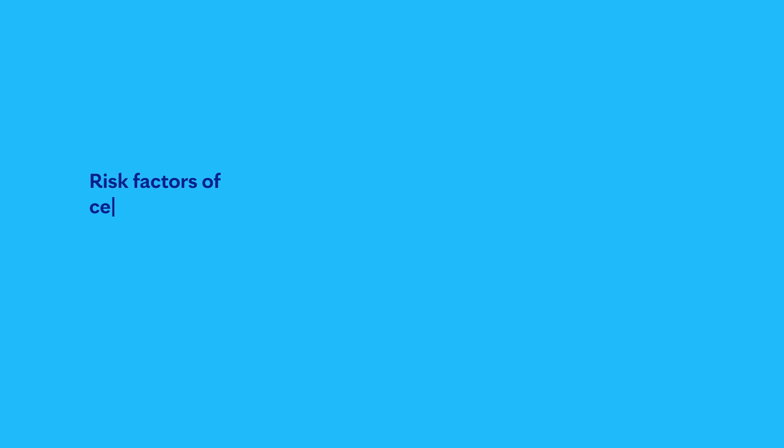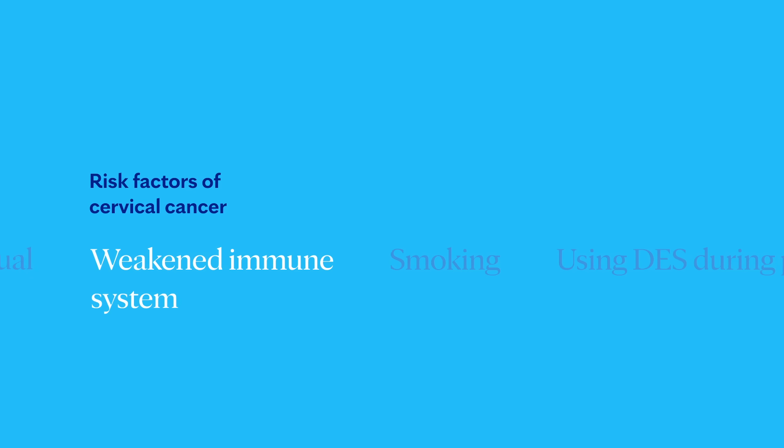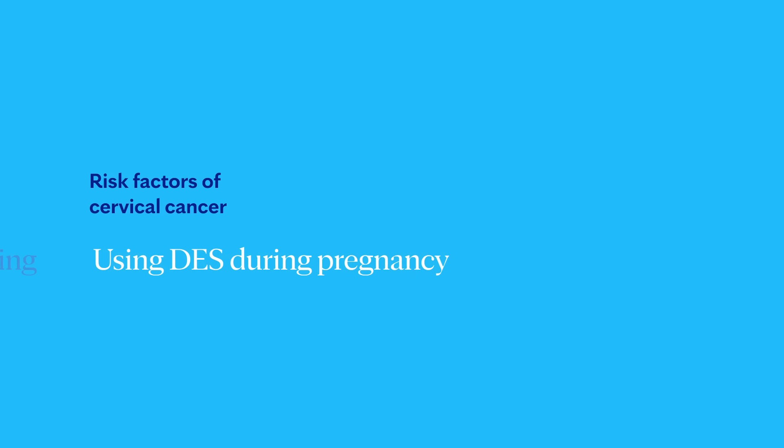Other risk factors for cervical cancer include multiple sexual encounters, but it only takes one to contract HPV, so it's important to always practice safe sex. A weakened immune system and smoking are also linked to higher risk. One drug called DES was popular in the 1950s as a miscarriage prevention drug, so if your mother took it while pregnant, you may have a higher risk as well.